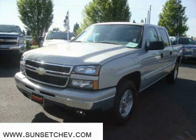This is a 2007 Chevrolet Silverado 1500. Whether hauling, commuting or towing, this truck is the right one for you.